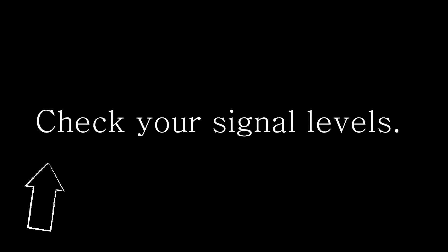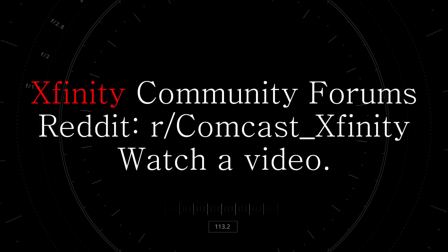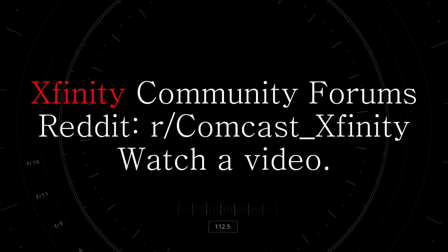Number three: check your signal levels. If you don't know how to do this, you can visit the Comcast Xfinity forums, you can visit the official support sub on Reddit, or you can watch a video. I will leave links in the description.